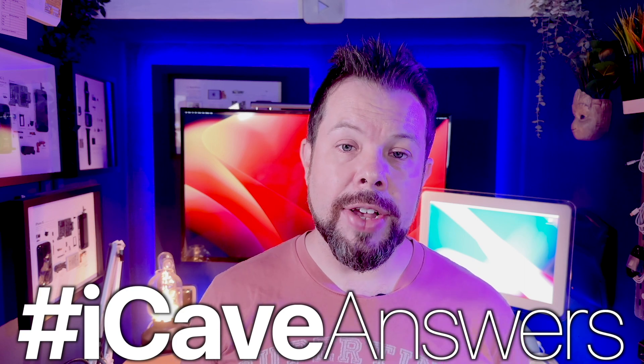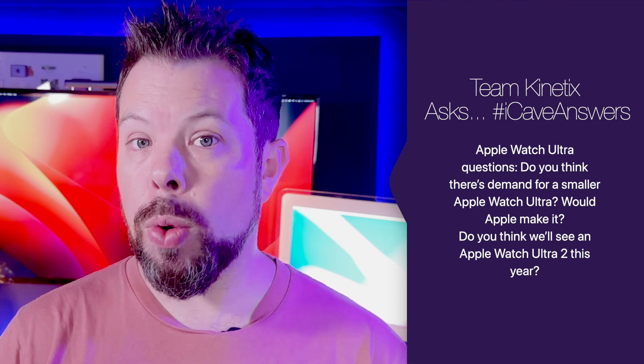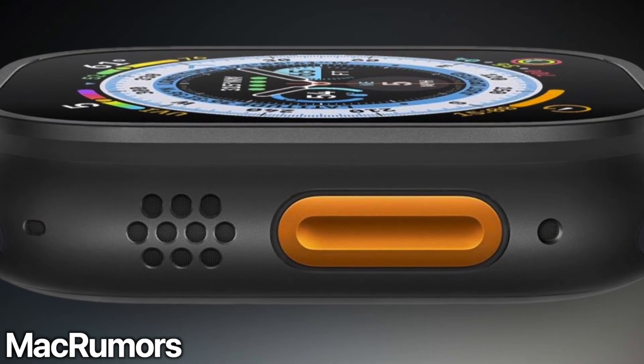A staple of this channel is answering your questions from the comments — use hashtag iCaveAnswers down there. Team Kinetics asked about Apple Watch Ultra questions: do we think we'll see an Apple Watch Ultra 2 this year? I think we will, because we've already been hearing rumors that it's going to come in black titanium. It does look pretty sick in black. Some people are saying they don't like the orange action button, but I think orange and black always looks good — it's basically Deathstroke, it's also McLaren.